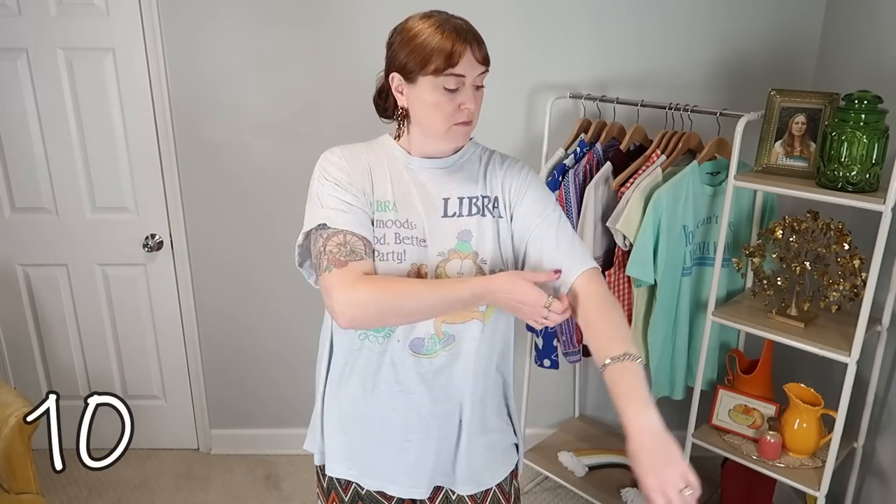Believe it or not, this look is actually inspired by fashion week street style. It's got an oversized t-shirt with wide-leg, loose, flowy pants. It's not something I normally would go for because I usually need a bit more structure, but overall I like how it came together. I think you either love or hate this look — let me know what you think. It was very different for me but really fun to style.